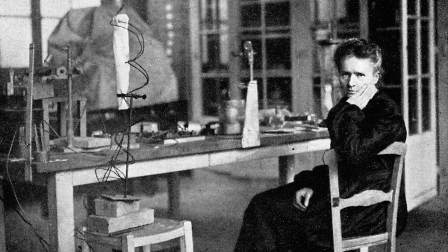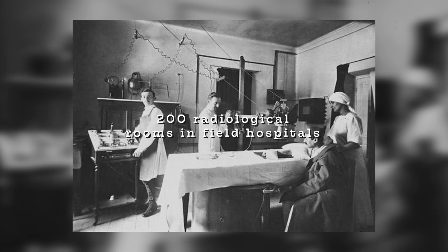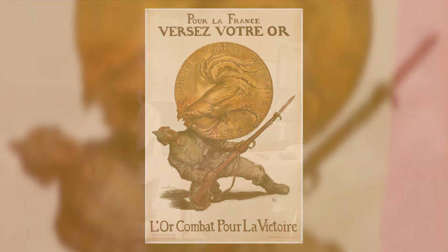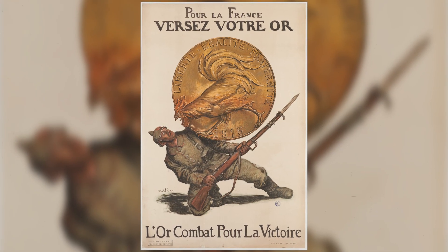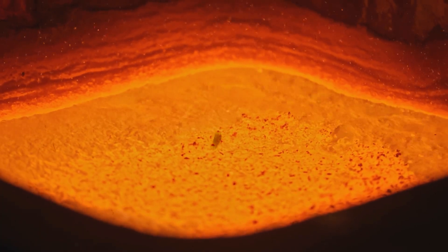She didn't stop there. Marie travelled across the battlefront, overseeing the construction of more than 200 radiological rooms in field hospitals, giving even more soldiers access to this life-saving x-ray technology. When the French government called upon citizens to support the war financially, Marie offered something extraordinary: her two golden Nobel Prize medals, wanting them to be melted down and sold for war funds. The French government refused, not wanting to destroy such historic artifacts.